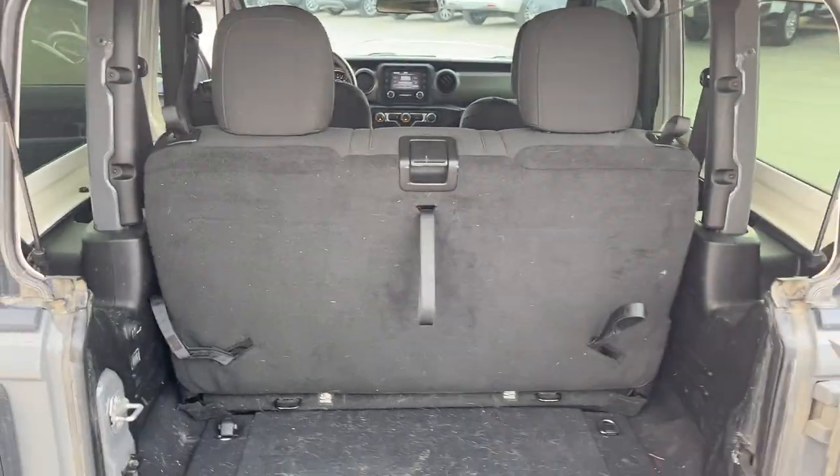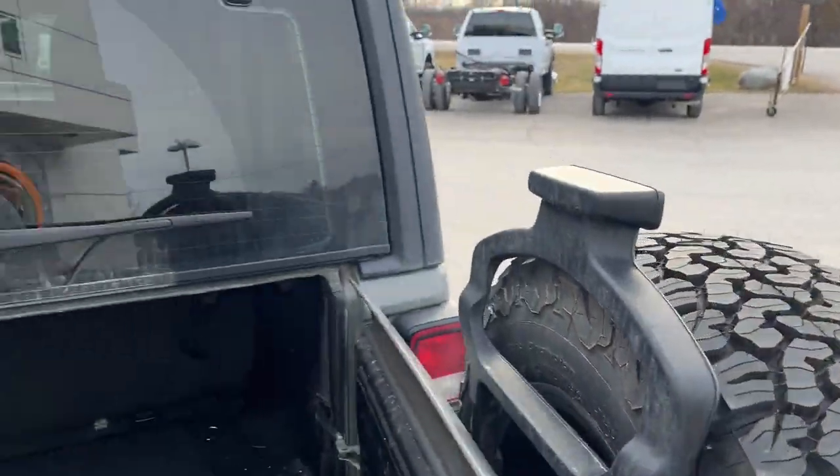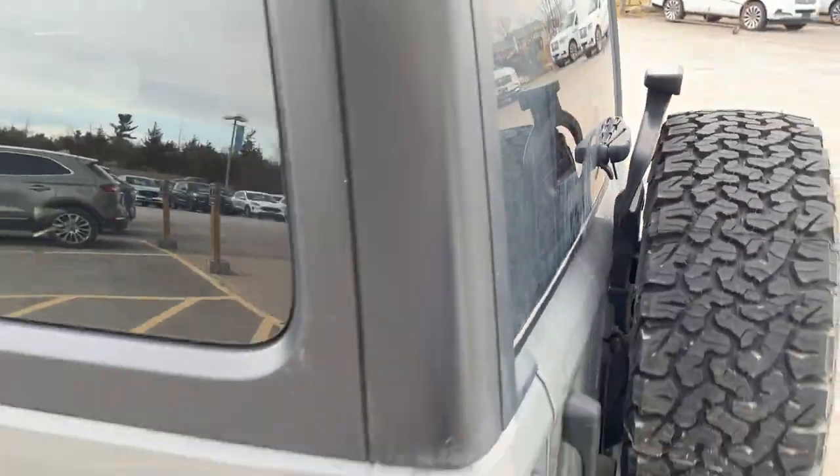Folding that up, it does seat four of course, and underneath here you do have another little storage cubby area, and a 12 volt power back here. The vehicle will be fully detailed inside and out for the new owner.